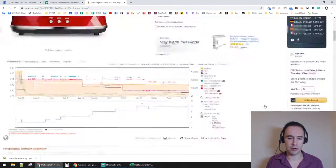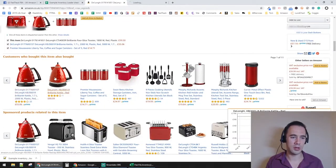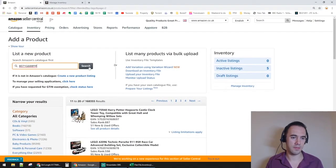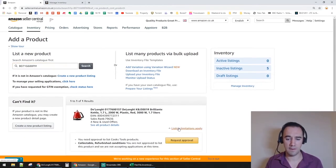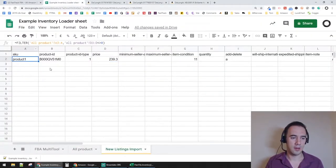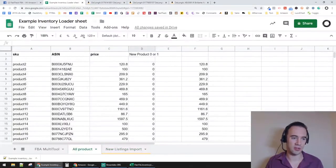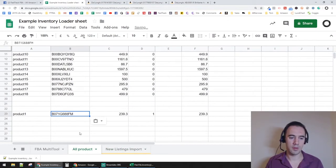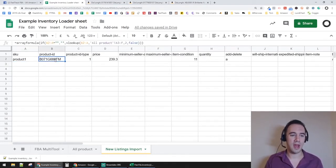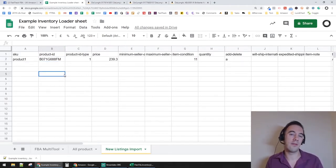Right now in the sheet it's nice and simple — product, ASIN, price. Let's say I've got two DeLonghi kettles I want to add. Rather than going through the normal manual process, I want to use the Inventory Loader. I've pre-formatted one row as an example. The values are actually populated by formula, which I'll explain in a moment.